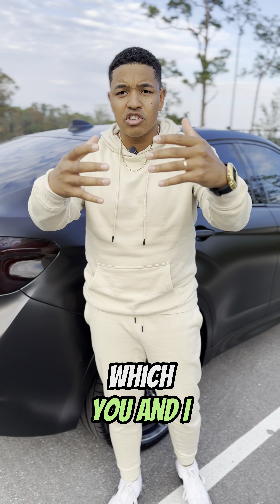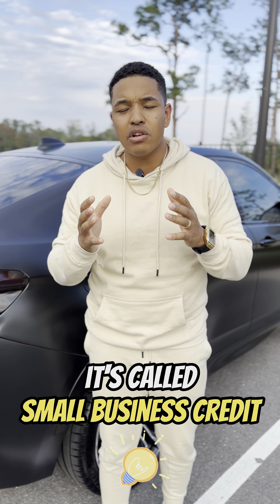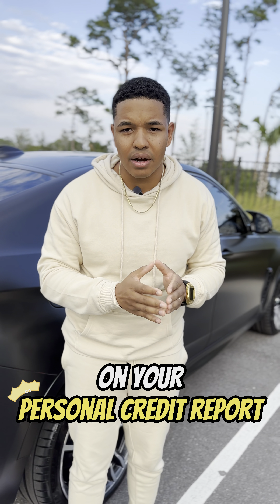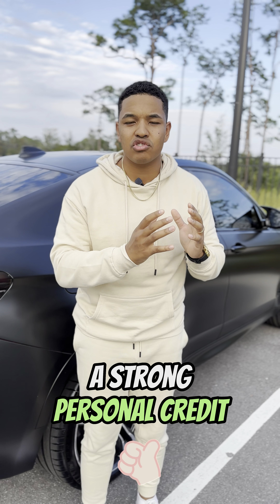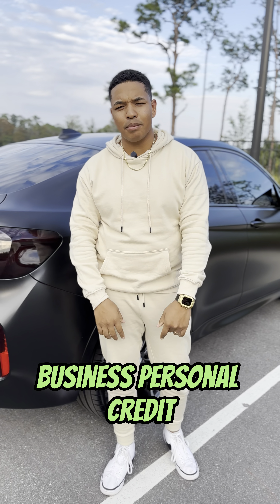And then the last and final credit, which you and I want to use to invest in ourselves and into other assets, it's called small business credit. This credit is heavily regulated on your personal credit report, so make sure you're going for that type of credit because you generally don't need docs as long as you have strong personal credit and a decent income. Like and follow for more content and go get that small business personal credit.